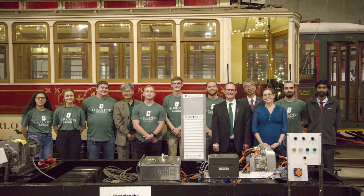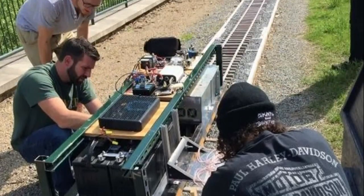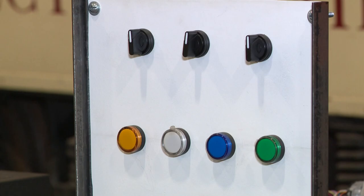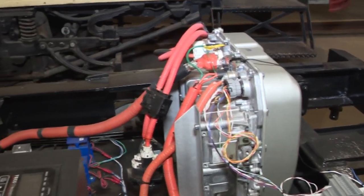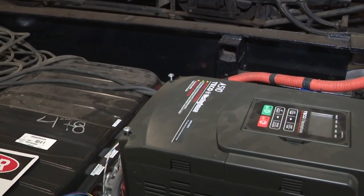Researchers and students at UNC Charlotte helped create this prototype to provide the horsepower, bringing the past into the future. It hooks on to any one of the three trolleys, can be maneuvered by remote control, and instead of plugging it into the wall like an electric vehicle, it has the ability to roll over certain portions of the track, which will send power up into the car and charge the batteries.